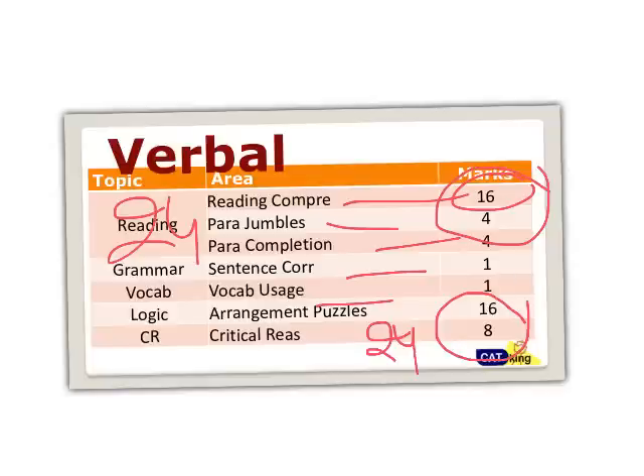Out of 50 Verbal questions, around 48 require you to read — the verbal section will be very lengthy, so be prepared. Start reading as much as possible. You read not just for vocabulary, but to increase comprehension speed and understanding. On YouTube, if you search for 'shortcut workshop' you'll find a speed reading workshop by me — go through that once to get an idea.